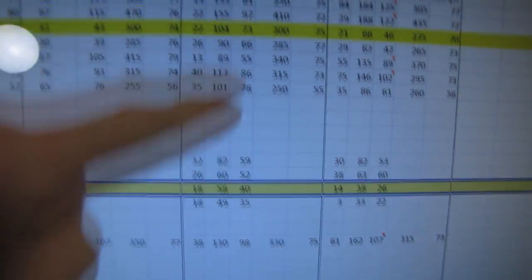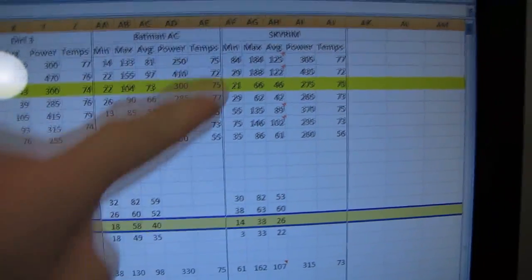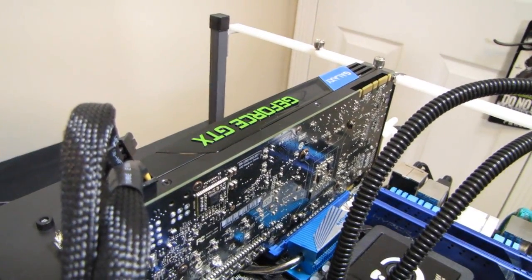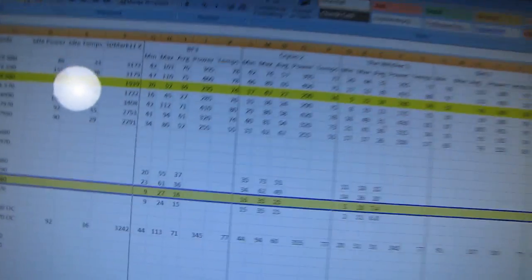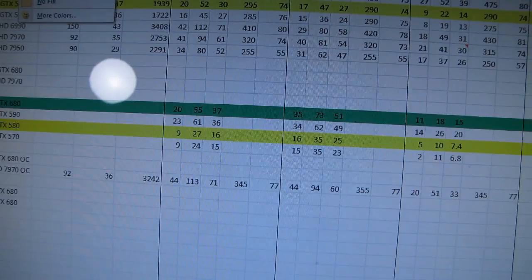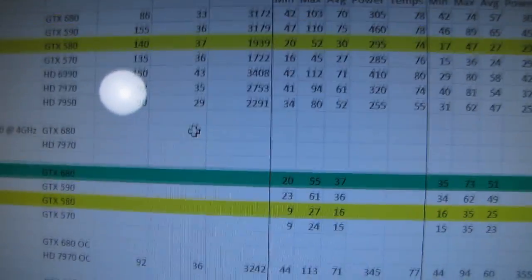Next, Batman Arkham City — we see once again a huge performance hit for enabling 3D Vision. And finally with Skyrim, we see the same thing, where it takes about double the processing power. So that is one big reason why stereoscopic 3D gaming enthusiasts might go with something like a GTX 680 over a last generation card. You can see I'm going to highlight the GTX 680 with a green color for new NVIDIA cards.